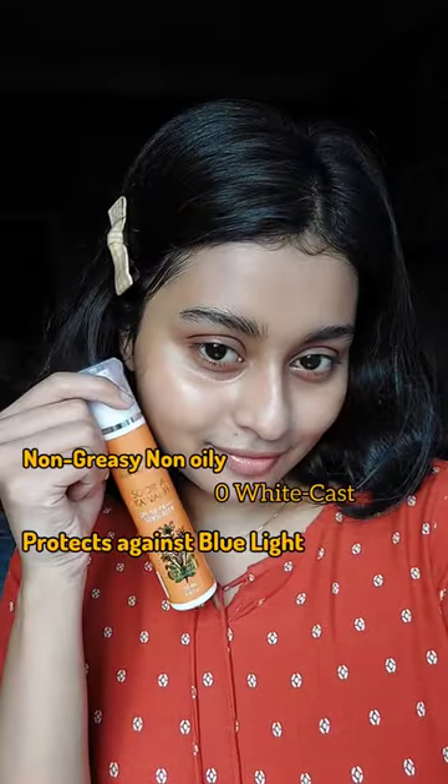It also contains niacinamide and panthenol. This non-greasy, non-oily, zero white cast formula is best for everyone, and it doesn't make my face sweaty.